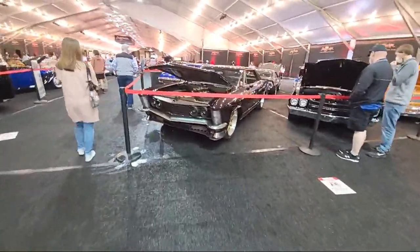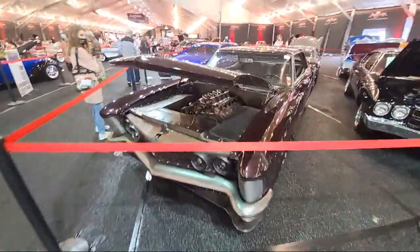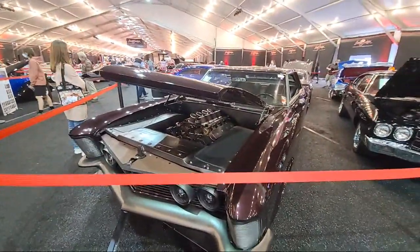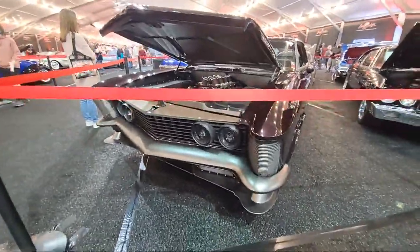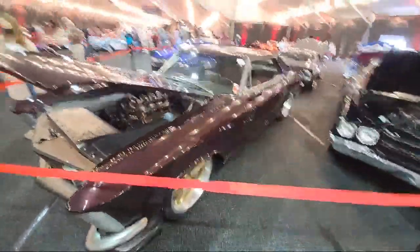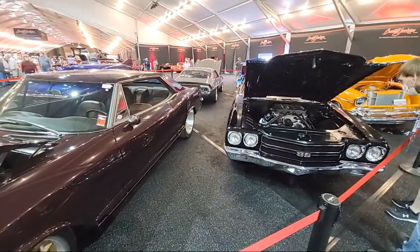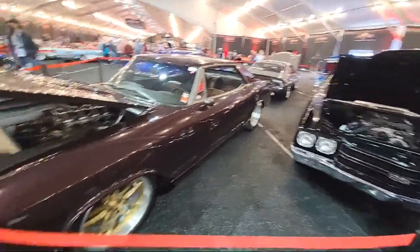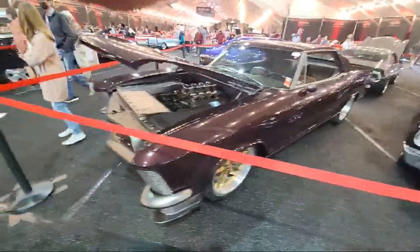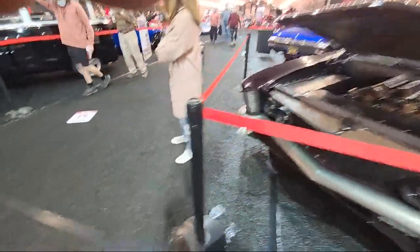Look at this. What's up AZ Froggy? Check that out. Hey CNC, what's up buddy? Yeah, we're out here at Barrett-Jackson. What cars do you want to see? Autos, keep heading around.